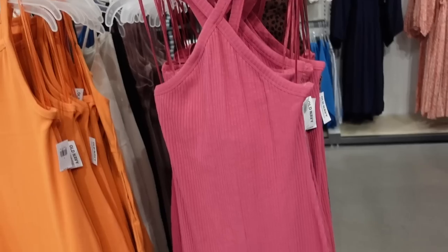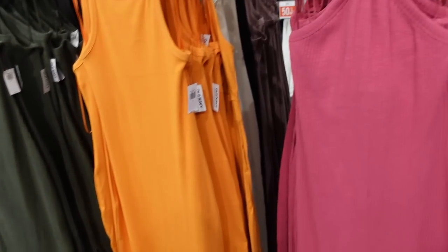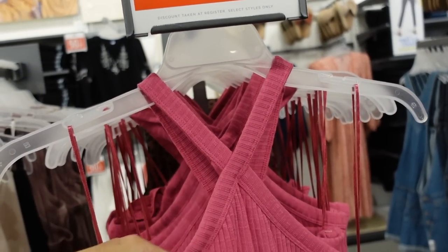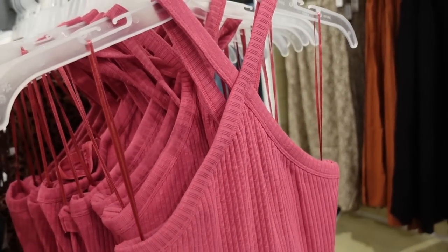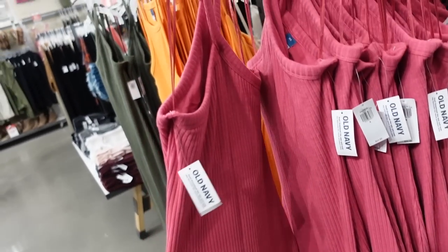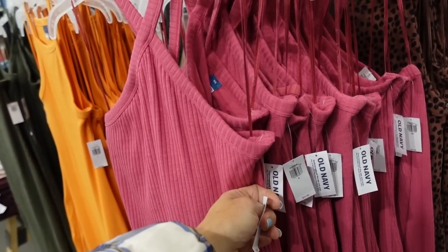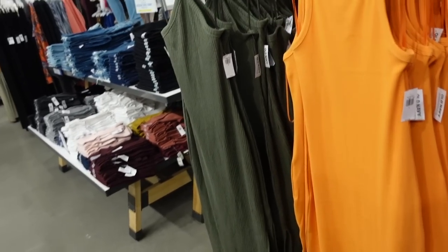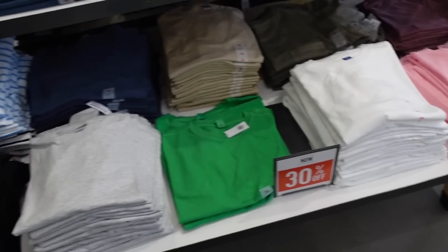I remember seeing this pink last time — this cut has a crisscross around the neck, fitted, with a shelf bra built in so you can go braless or use a strapless bra for extra support, with seam detailing going down the back. They're $34.99 as well, 30% off, in pink, green, and solid black.